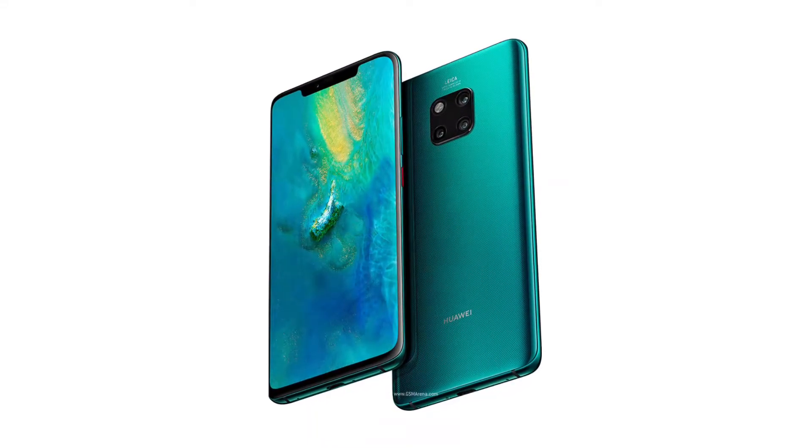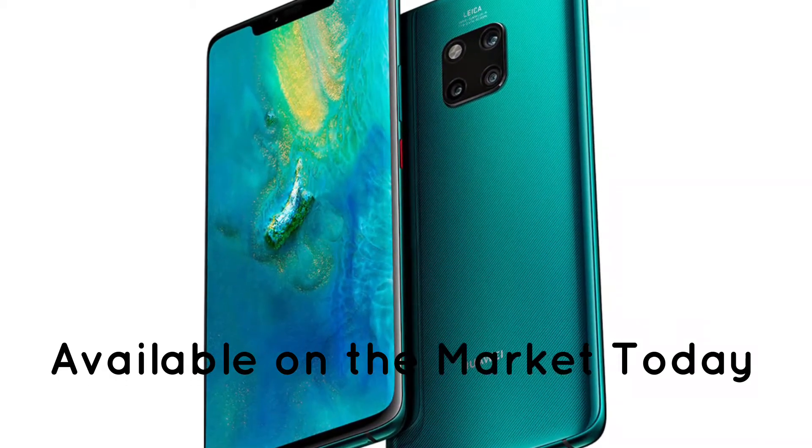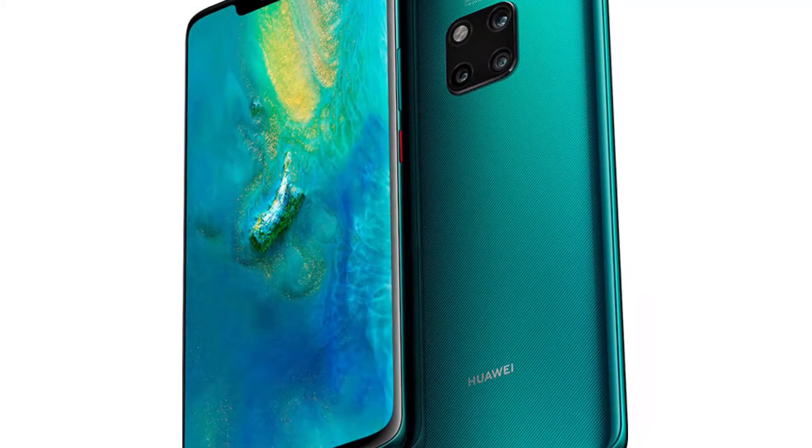Hey guys! In this video, we will look at the Huawei Mate 20 price and specs mobile phone, available on the market today. We made this video on our own opinion, research, and customer reviews.